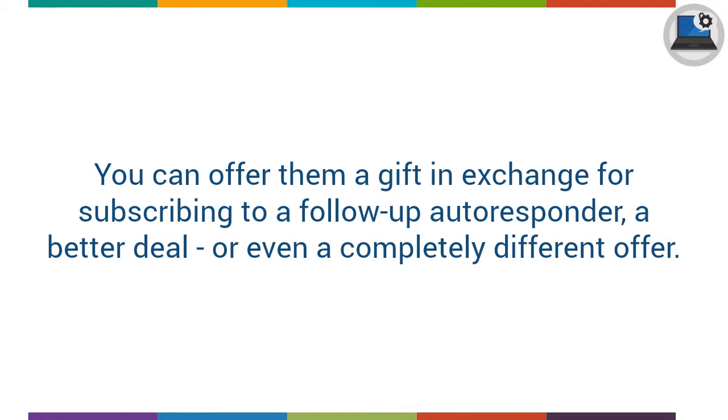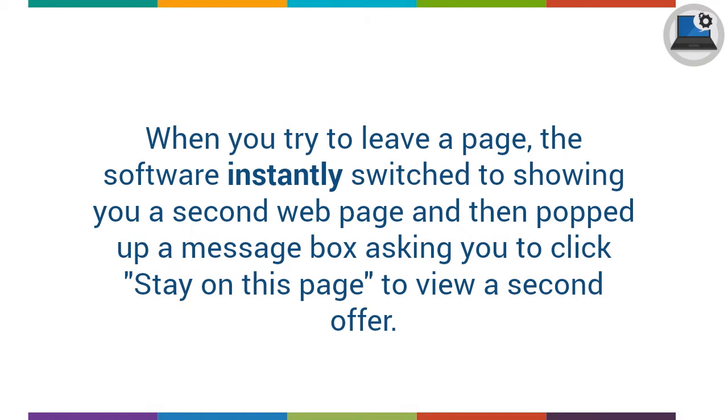You can offer them a gift in exchange for subscribing to a follow-up autoresponder, a better deal, or even a completely different offer. When you try to leave a page, the software instantly switches to showing you a second webpage and then pops up a message box asking you to click 'stay on this page' to view a second offer.